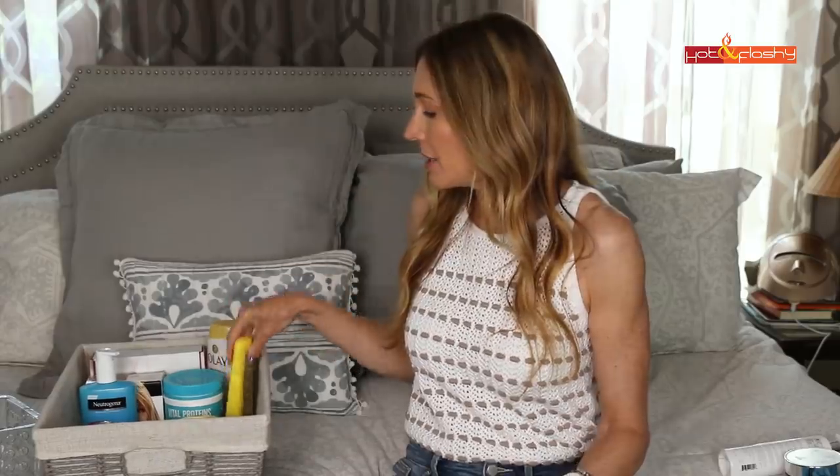My Laneige Lip Sleeping Mask — this is the berry flavor from Sephora. I don't like this flavor as much as the grapefruit, but Sephora doesn't sell grapefruit, so I bought that one on Amazon. It's what I butter my lips up with at night before bed — the one thing that keeps my lips hydrated all night. The last skincare item is my NuFace Gel Primer. I go through this big 10-ounce bottle in about six months, using my NuFace routine about three times a week.